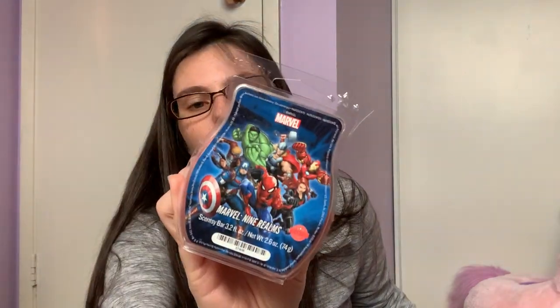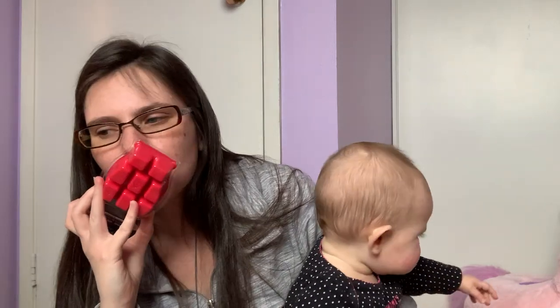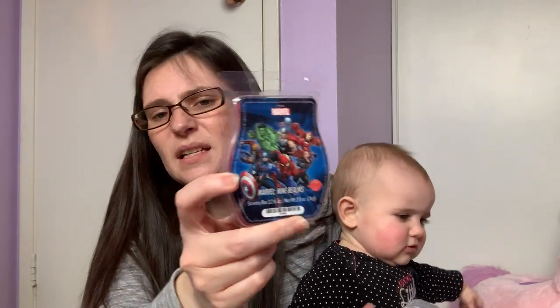I have a Marvel Nine Realms — this is also currently available. This is manly. It's not cologne-like, but you smell this and think manly scent. I don't think it's anything special — it's got like blue tea in it and there might be a tea note, but it's okay. I don't think it would be a repurchase, but it's nice.